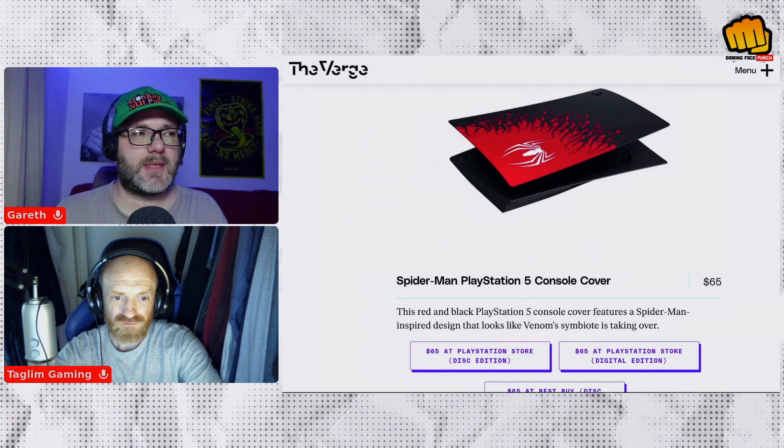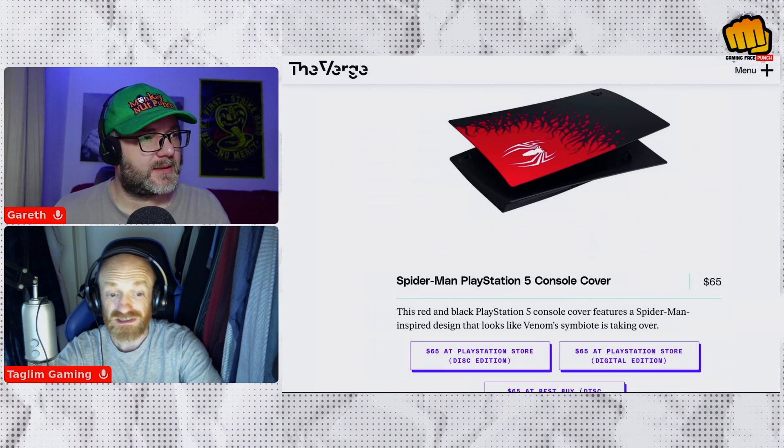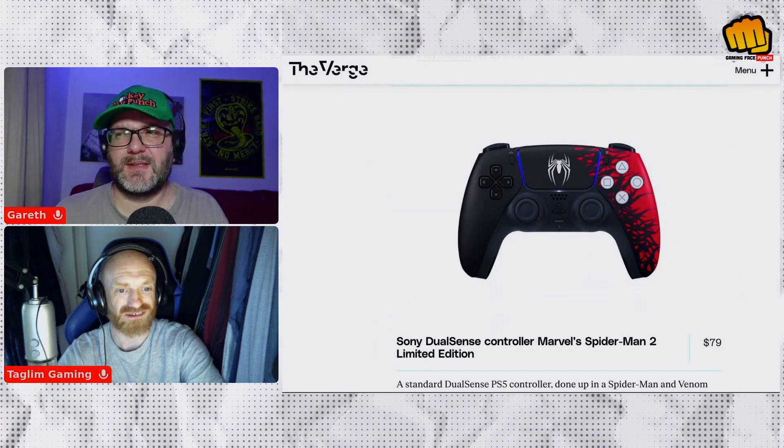I'm a little disappointed that they've given you a digital copy and not like a steelbook with a disc in. That would be nice. They give you a disc version console but not a disc version of the game.